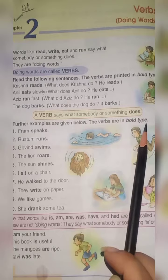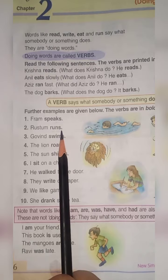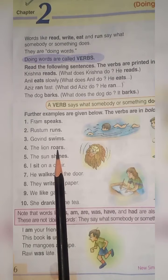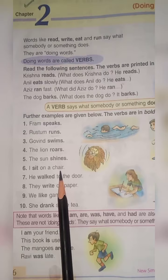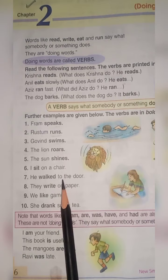Further examples are given below. The verbs are in bold type. Number 1: Fram speaks — speaks is a verb. Rustam runs — runs is a verb. Govind swims — swims is a verb. Number 4: The lion rose — rose is a verb. Number 5: The sun shines — shines is a verb.